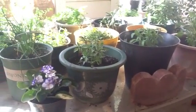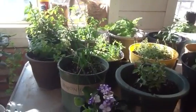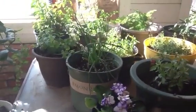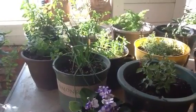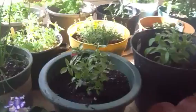Welcome to Diggin' It My Way. I wanted to give you a look at some of the herbs I'm growing on my patio. We have some mint and some chives, some sage and oregano, and thyme.